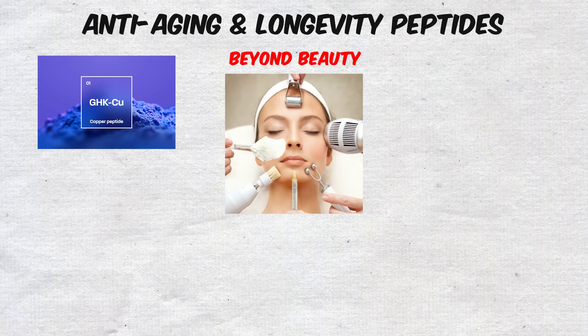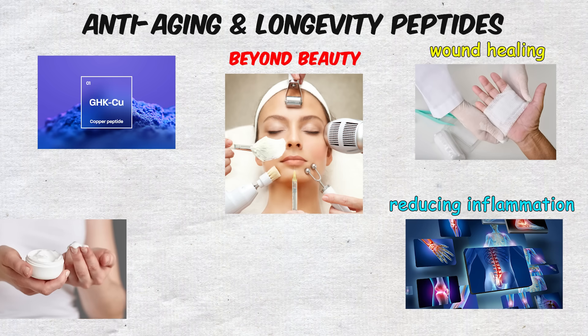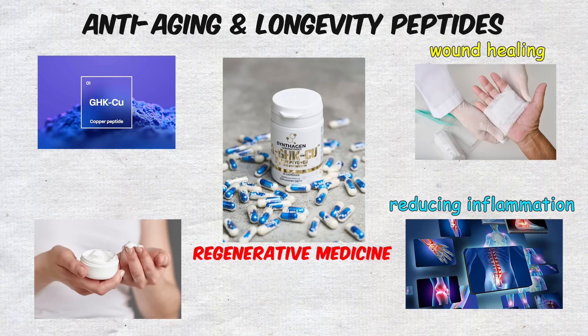Beyond beauty, GHK-Cu has shown promise in wound healing and reducing inflammation, making it a crossover peptide between cosmetic and regenerative medicine.